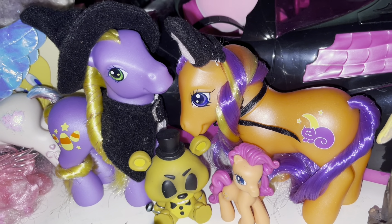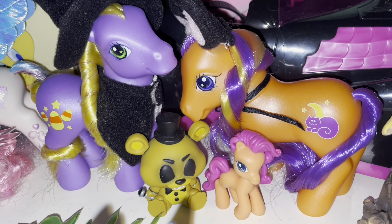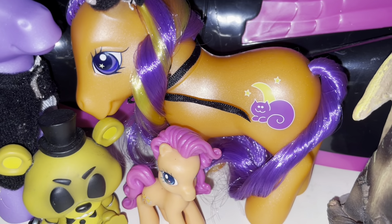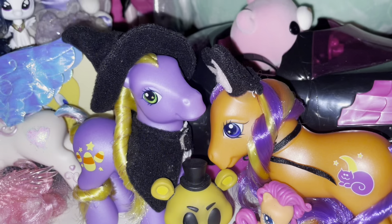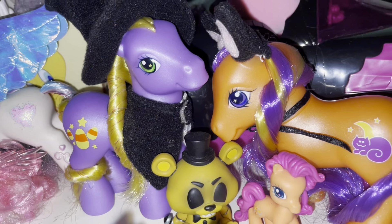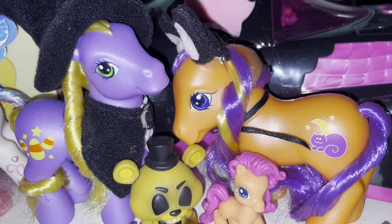These are a few other ponies that I literally can't find any videos on. Pumpkin Tart is on the right — it's literally so beautiful, super cute cutie mark with that cat and the moon and stars. Then we have Abracadabra — she's dressed up like a little witch, she's got candy corn and stars. These two are literally my favorite favorites.